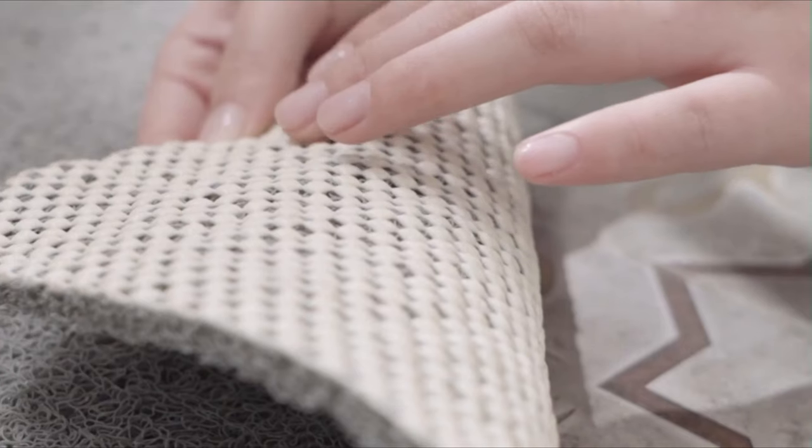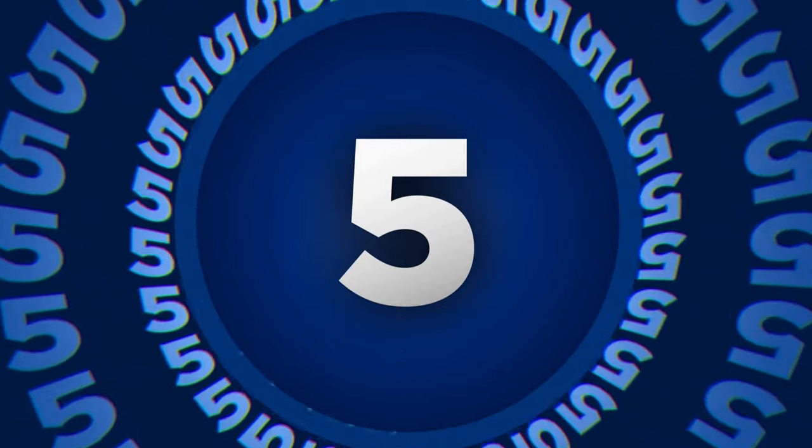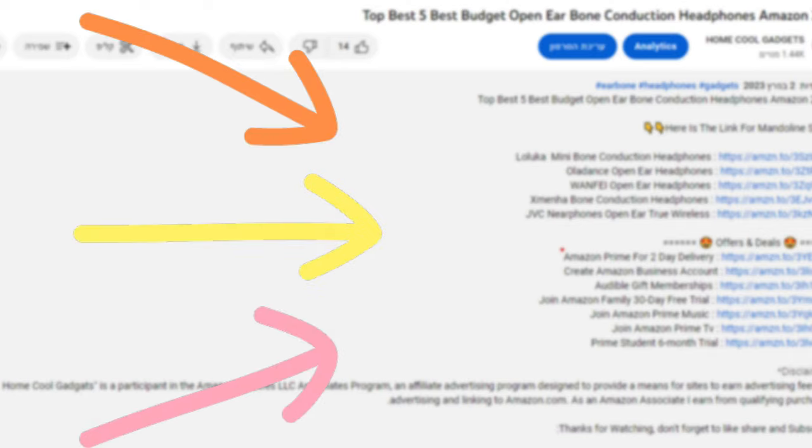To save your time and money, we've completed our research and reviewed 5 different models of bathtub mats on the market. You can see the links to the products in the description of the video below.